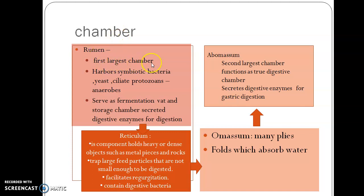Rumen is the first and largest chamber. It harbors symbiotic bacteria, yeast, ciliate protozoa, which help in cellulose digestion. These cellulolytic bacteria are anaerobes. Rumen serves as a fermentation center — it is the center for cellulose digestion and also functions as a storage chamber.